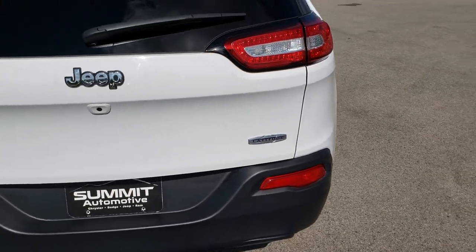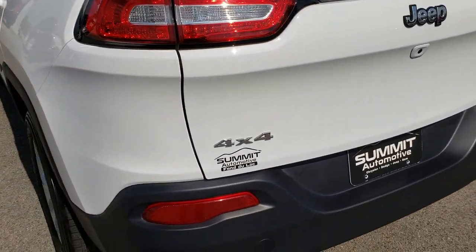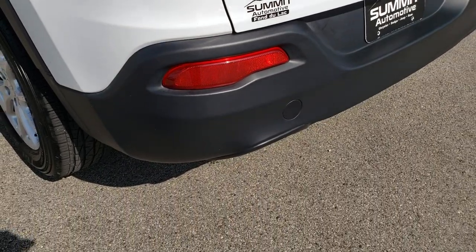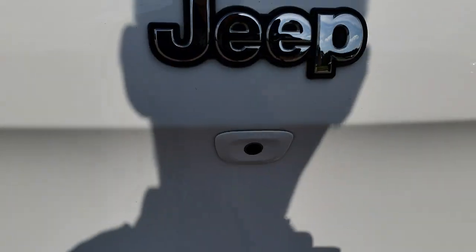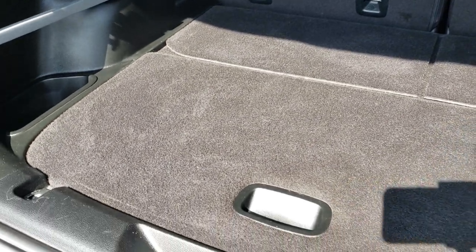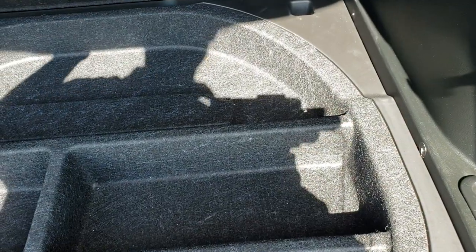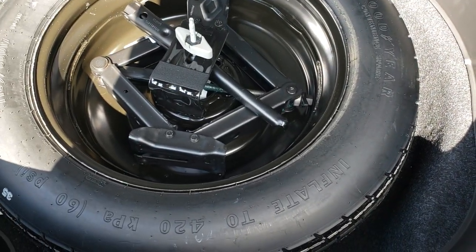As we come around to the back, you'll notice that the tailgate and rear bumper are both very clean. It does have the LED tail lamps. The back storage area is very very clean — no rips or tears in the carpeting.